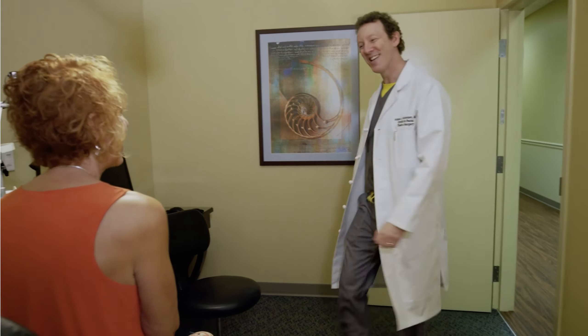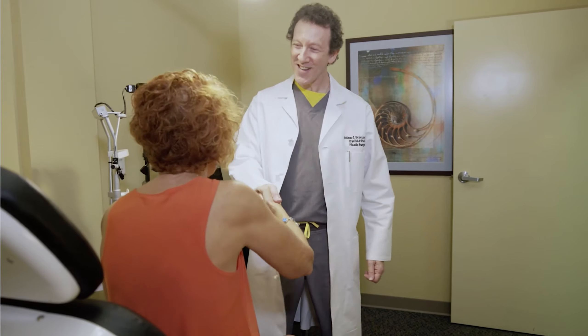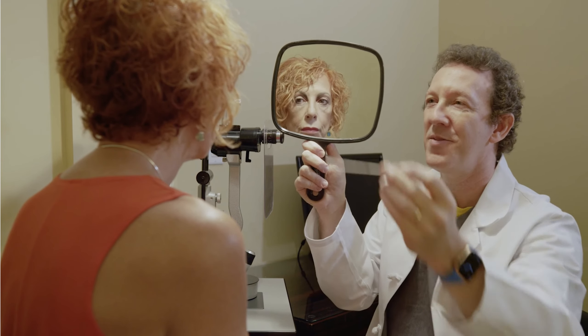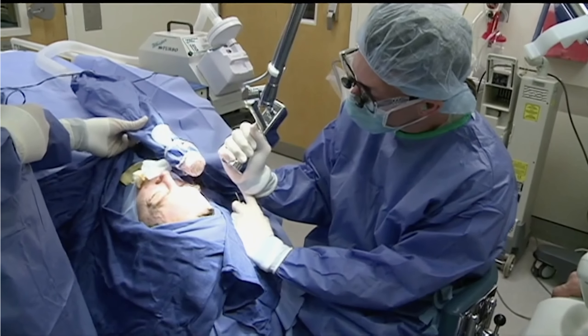Each patient is different, so I will take the time to meet with each patient and examine their skin and eyes. This consultation is very important to me to be able to give each patient the best treatment possible. The reset treatment takes about an hour.